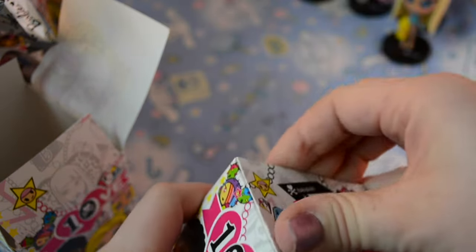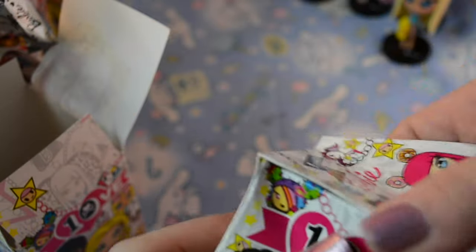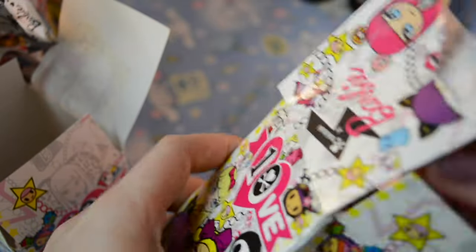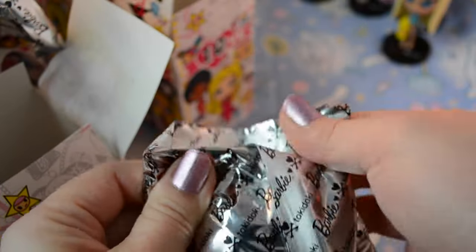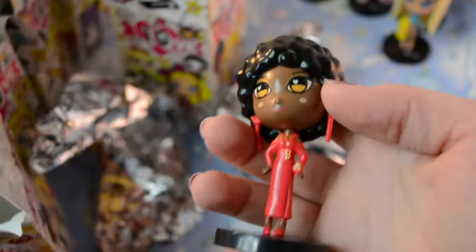And the last one. No ears. Oh, and another duplicate — gotten her before too. So yes.